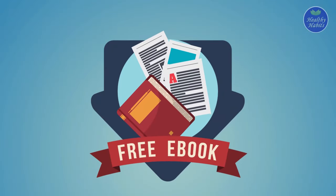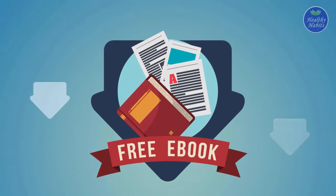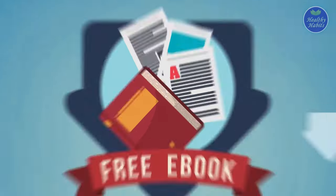Don't forget to download our free ebook on how to control diabetes. Click the download link in the description below this video.